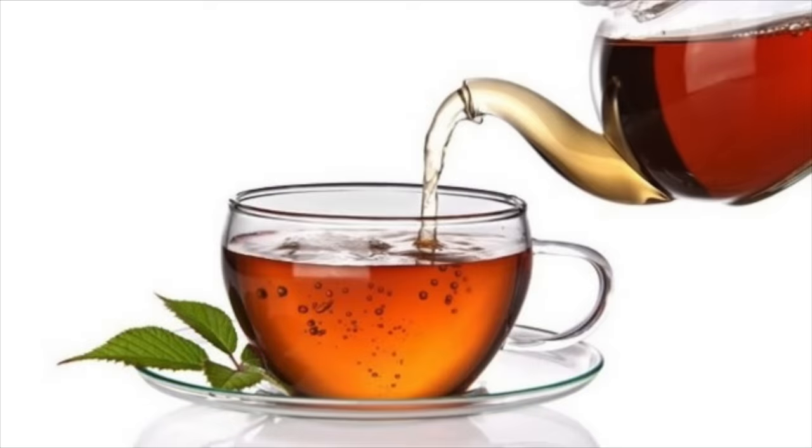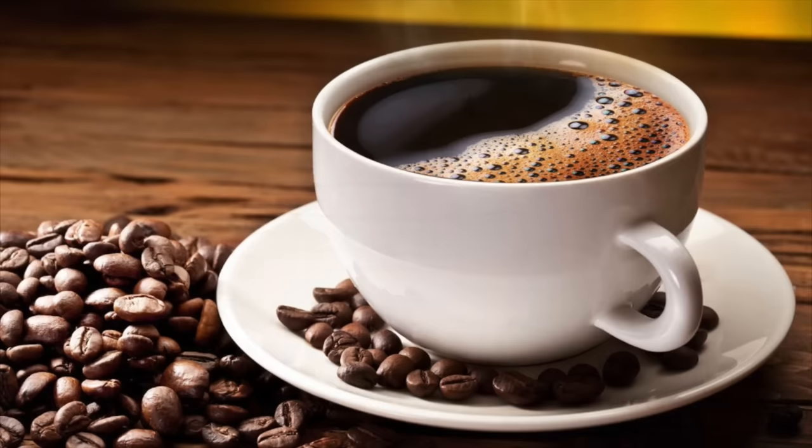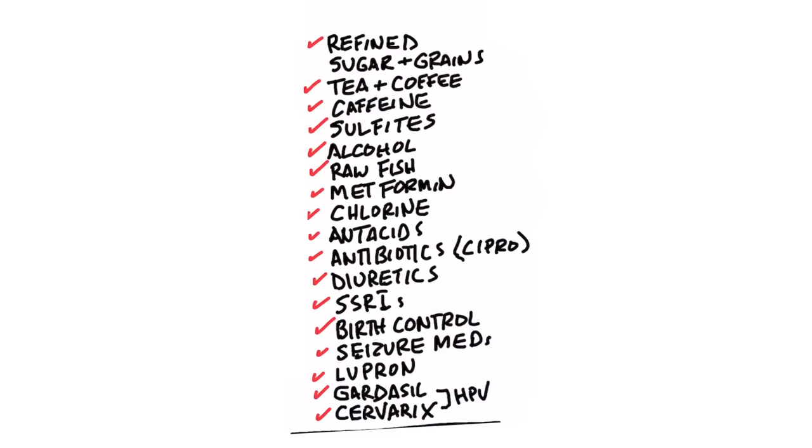Another common thing that will deplete you of B1 is tea — the tannins in tea will deplete you of B1, as will the tannins in coffee, as well as the caffeine in both. Sulfites in wine, as well as dried fruit, and also alcohol, which is also in wine.